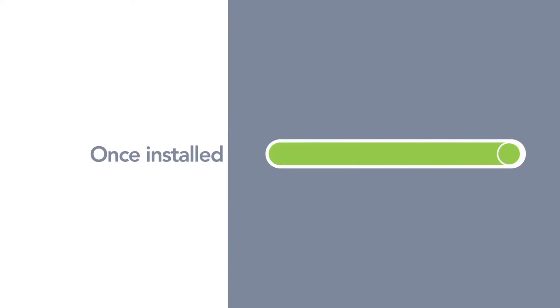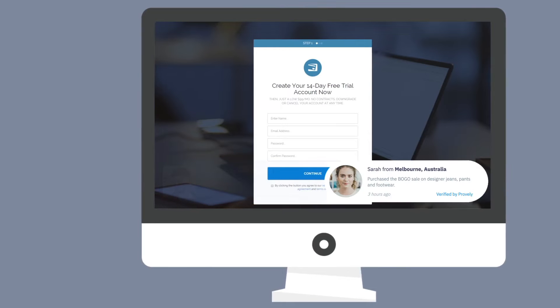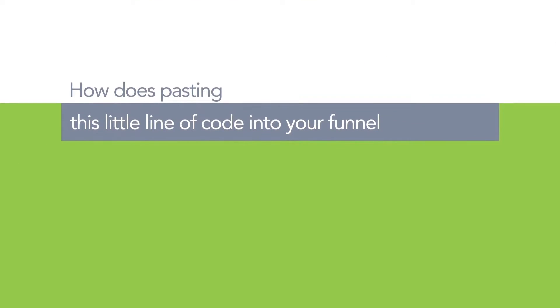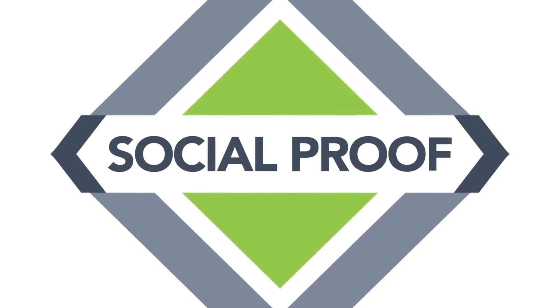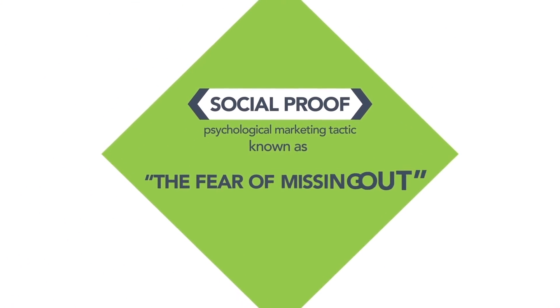Once installed, every new visitor to your page will see when other people sign up or buy what you're offering — like this guy, or this girl right here, or this one. So how does pasting this little line of code into your funnel boost conversions immediately? The reason is simple: social proof, and the psychological marketing tactic known as the fear of missing out.